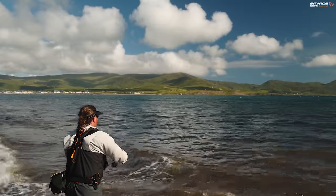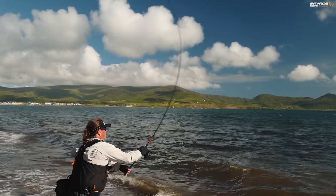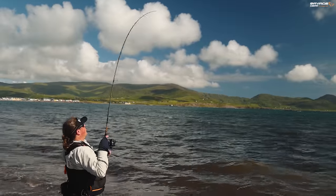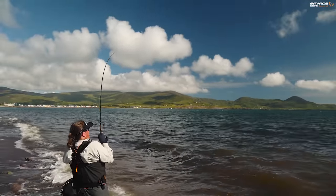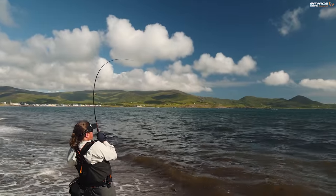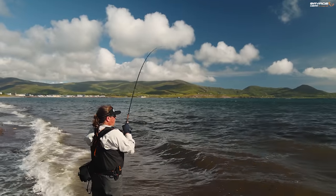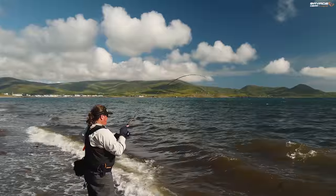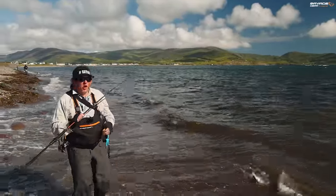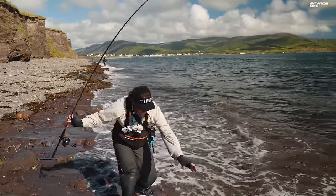Slow it down a touch. I'm going to get a little bit aggressive on it. As that lure landed, the fish just smashed it. You think, you think, and you do it and it works. Nothing — and I mean nothing — in fishing gives me more pleasure, more satisfaction.